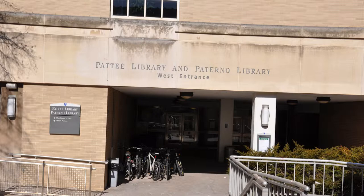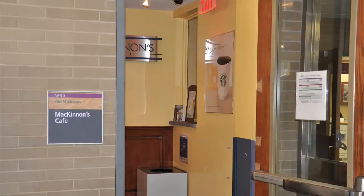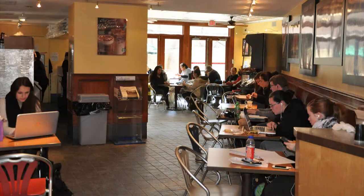The Petit Library has three subject libraries. In the basement of West Petit is the west entrance to the library. On the left-hand side, before entering the gate, is McKinnon's Cafe, the coffee shop located in the library.